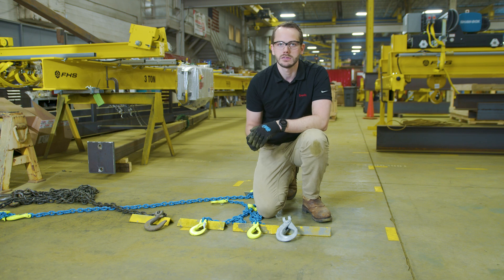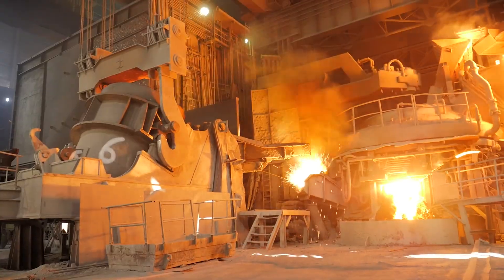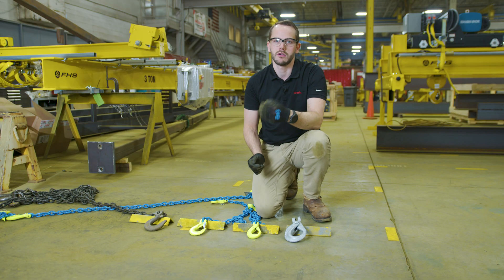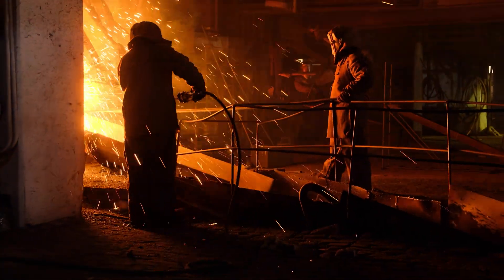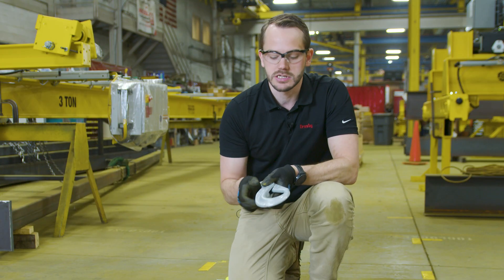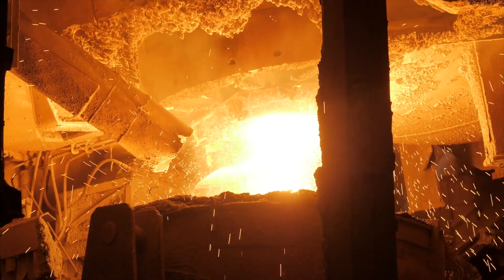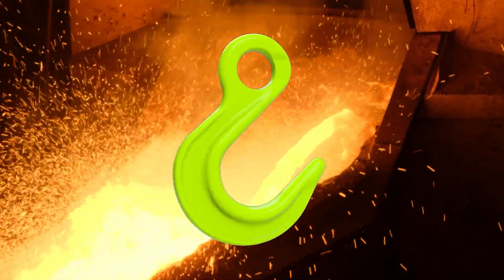They're rated for the same temperature as a foundry hook — you can go up to 750 degrees Fahrenheit with the XRX coating. But the problem is that if they're in a hot environment, the hook gets hot and you have to get your hand in there. So in applications like a steel mill where you can't safely reach in to open the hook, a foundry hook is a more appropriate and safer option.